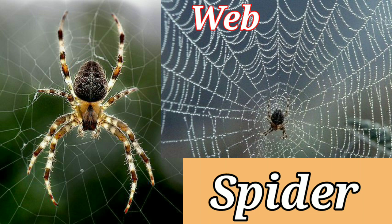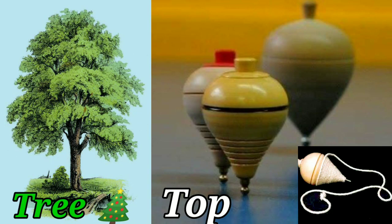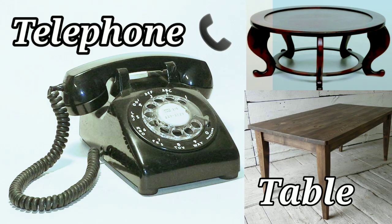S-P-I-D-E-R Spider. Spider lives in a web. W-E-B Web. This is Spider-Man. S-T-A-R Star. T-R-E-E Tree. T-O-P Top. This is a television. T-V. T for Telephone.